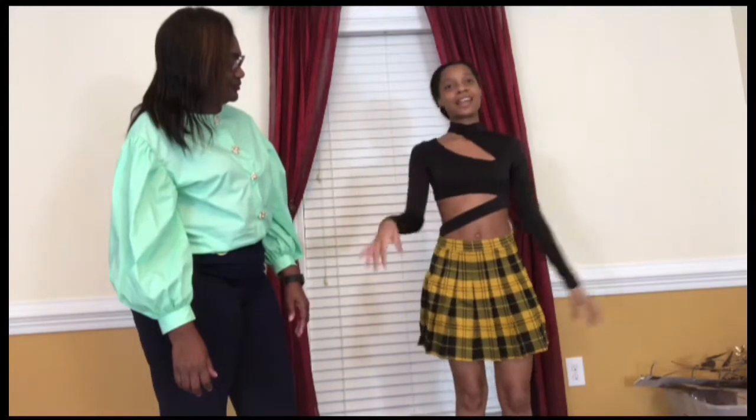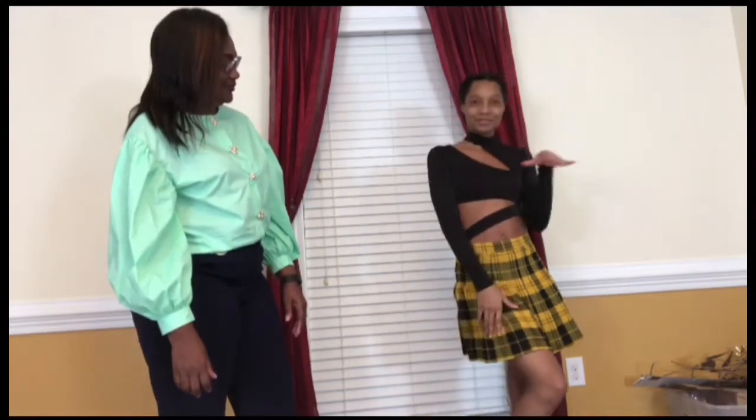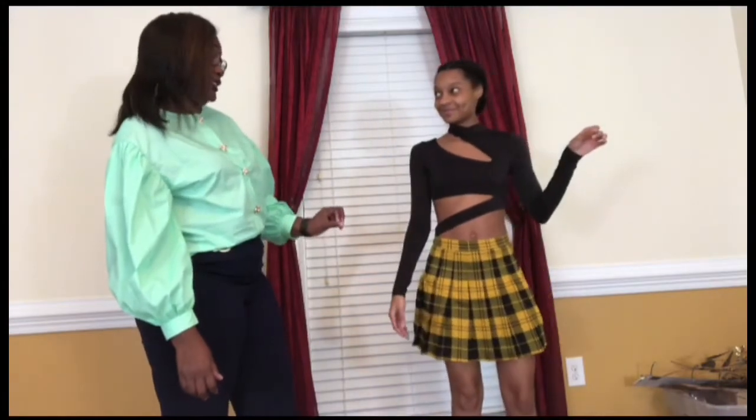It has a zipper on the back and then two buttons in the back to fit around the neck. It's really tight but feels good. I cannot wait to wear this somewhere — I'm not sure what I'll pair it with besides the skirt, but maybe next summer.